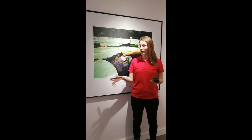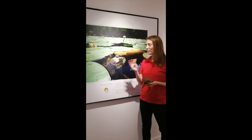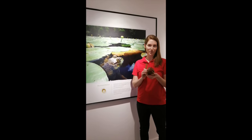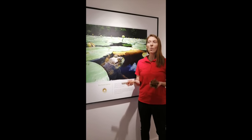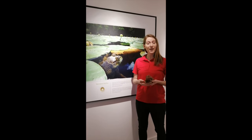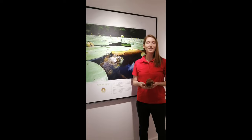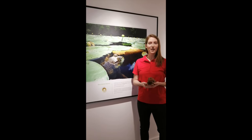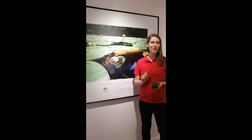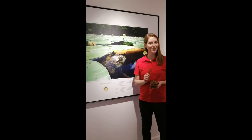Right beside me is an American bullfrog, and no, my friend here did not make that croaking noise — I did, with my wooden frog instrument that you see right here. But why do frogs make that croaking noise at all? The answer is male frogs croak to attract a mate. So next time you're hanging around a pond or a creek and you hear that familiar croaking sound, that's a male frog serenading his sweetheart.